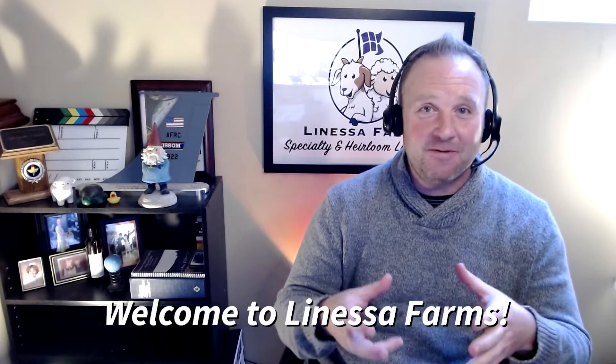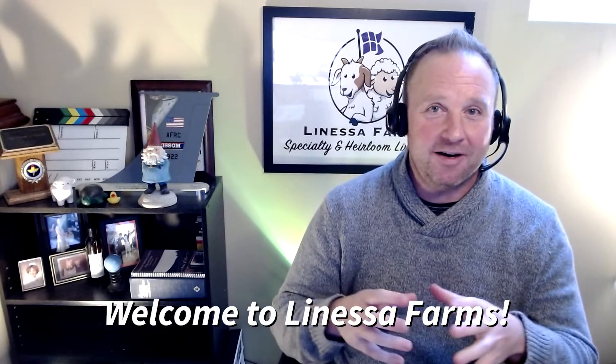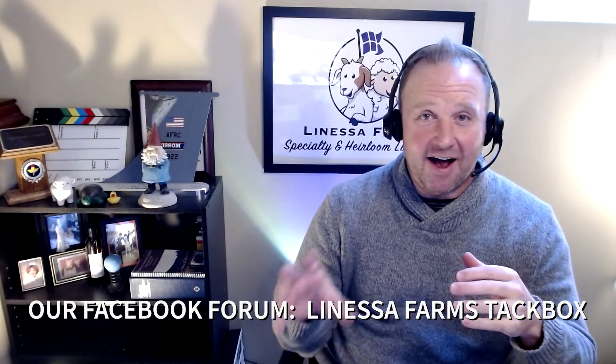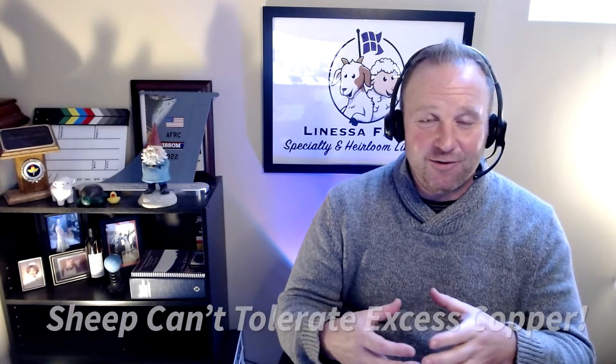Some of you have been told that sheep do not need any copper and that if you give them copper, it's going to kill them — and that's not necessarily true. When it comes to sheep and copper, we're talking about bioavailability and tolerance: how well do sheep absorb the copper, and how well are they able to clear it from their system before they get an overload? Sheep, just like all other ruminants, do need copper. It helps with muscle development, neurological development, healthy bones, and it builds blood cells that help carry oxygen and carbon dioxide around the body. It also helps with immunity. But the issue is their tolerance for it isn't so good.